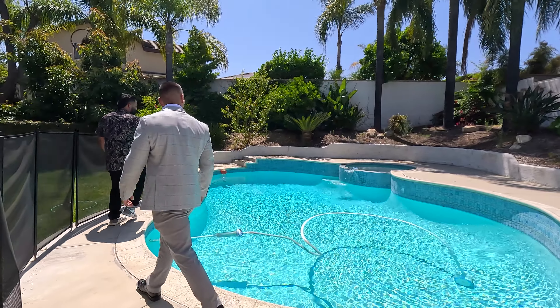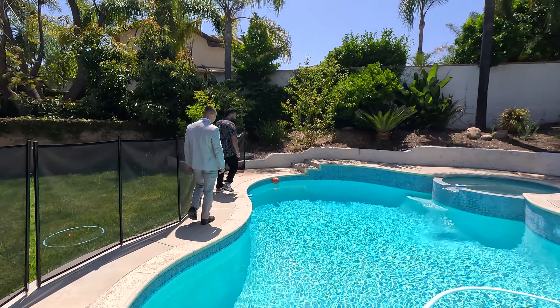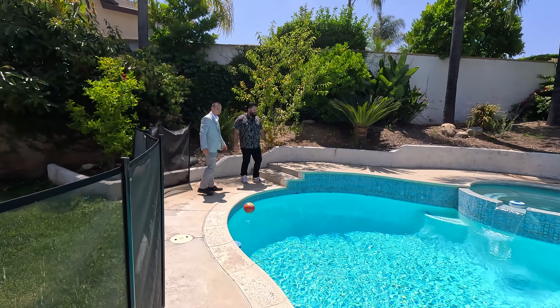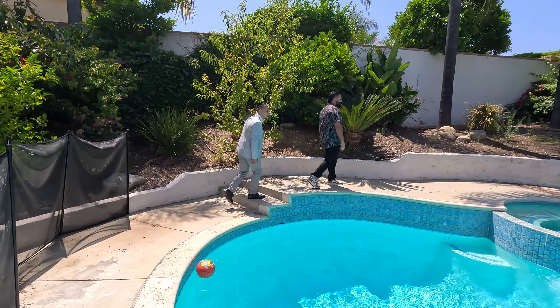Welcome to our newest listing in the city of El Toloma. This is a beautiful property, guys. It's going to be three bedrooms, two bathrooms, just under 1,800 square feet. You're right here in a cul-de-sac in a beautiful neighborhood with a great school district, and you have an amazing swimming pool in the backyard.